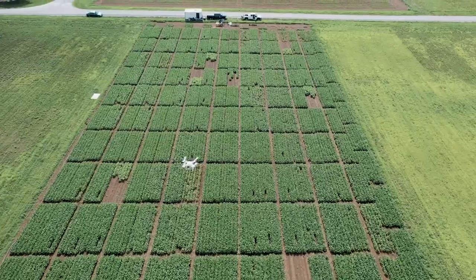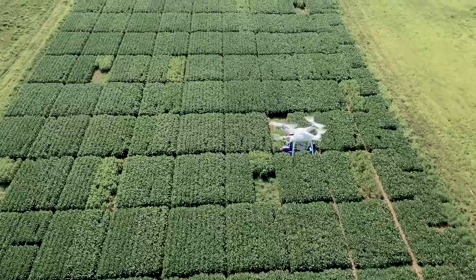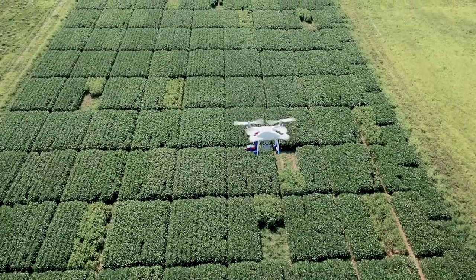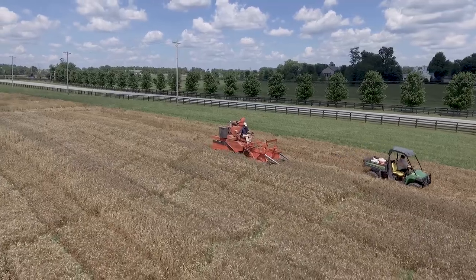There are a lot of applications here where we can fly drones over crops, take pictures, and use that for management processes. This is really the ideal location to do it — we have so much variability and opportunity on this farm to collect data, and we're really excited to be here.